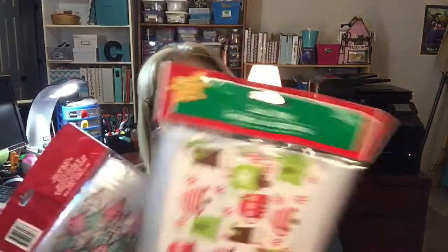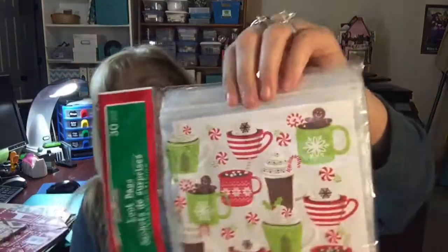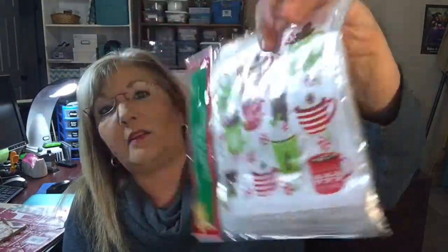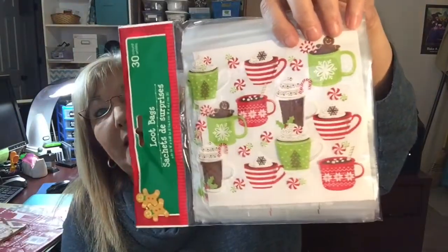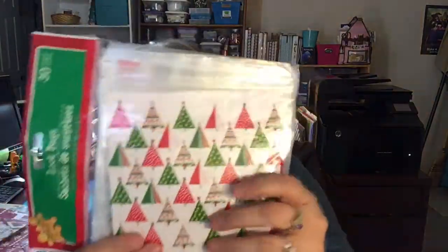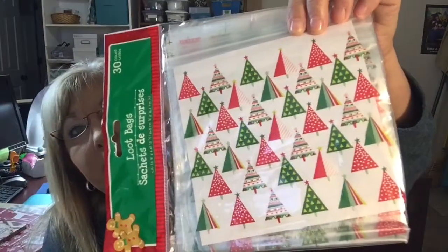I did pick up a few of these loot bags — very cute. This one has coffee mugs and hot chocolate with a little gingerbread man and marshmallows in the mug, so cute. You get 30 of them. This one has Christmas trees, also really cute. If you have kids, these will come in really really handy.